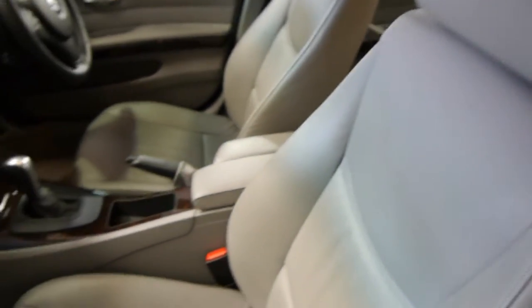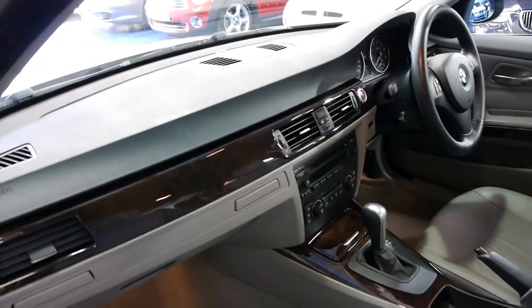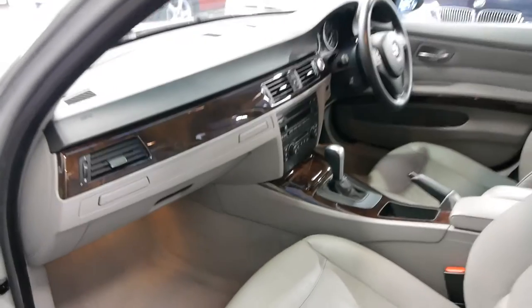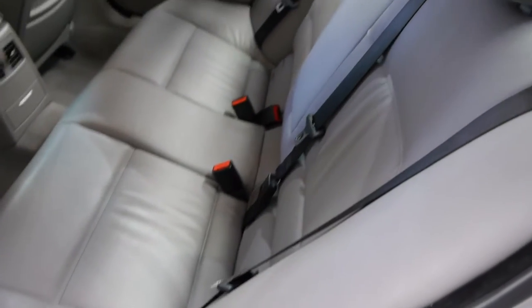It's a car that we've only just got in yesterday and we love everything about it. The log books are perfectly up-to-date from BMW from new. It has spare keys, it has a sunroof, it has long registration in New South Wales until July next year, and it is absolutely brilliant value for money.